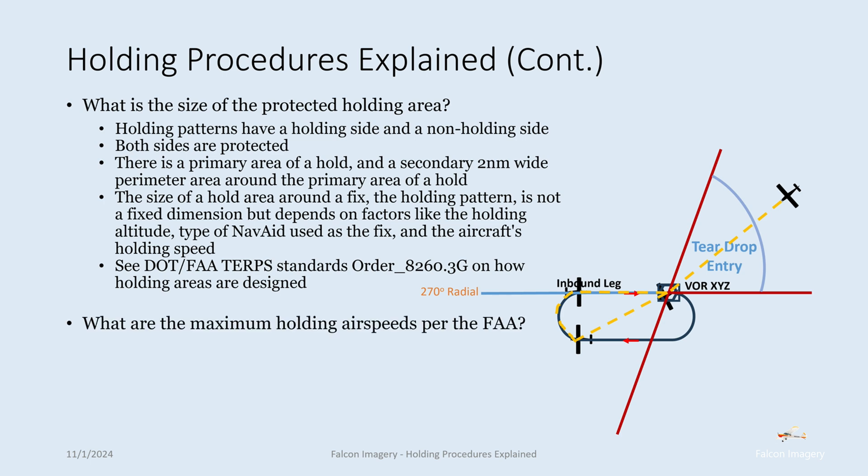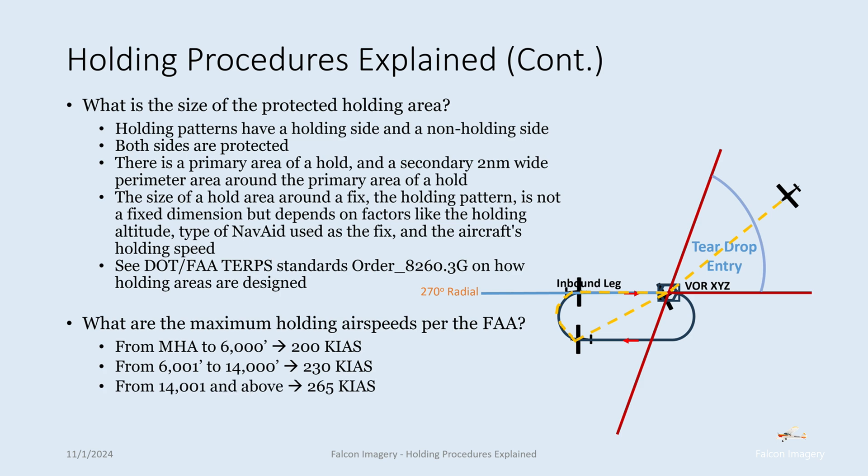What are the maximum holding airspeeds per the FAA? From minimum holding altitude to 6,000 feet, no faster than 200 knots. From 6,001 feet to 14,000 feet, 230 knots. And from 14,000 feet and above, 265 knots.